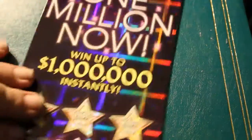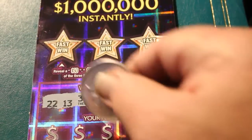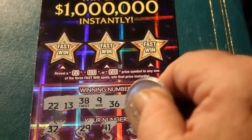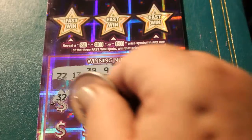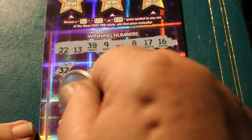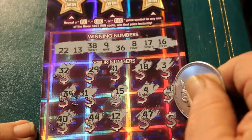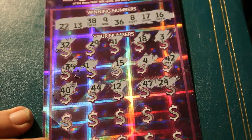We'll go to 008. Winning numbers are 22, 13, 38, 9, 36, 8, 17, and 16. Off we go: 32, 29, 41, 18, 3. Next row: 39, 31, 15, 4, 42. 40, 44, 12, 47, 24. If I have losing tickets I'll post them — I just don't throw away the winners.